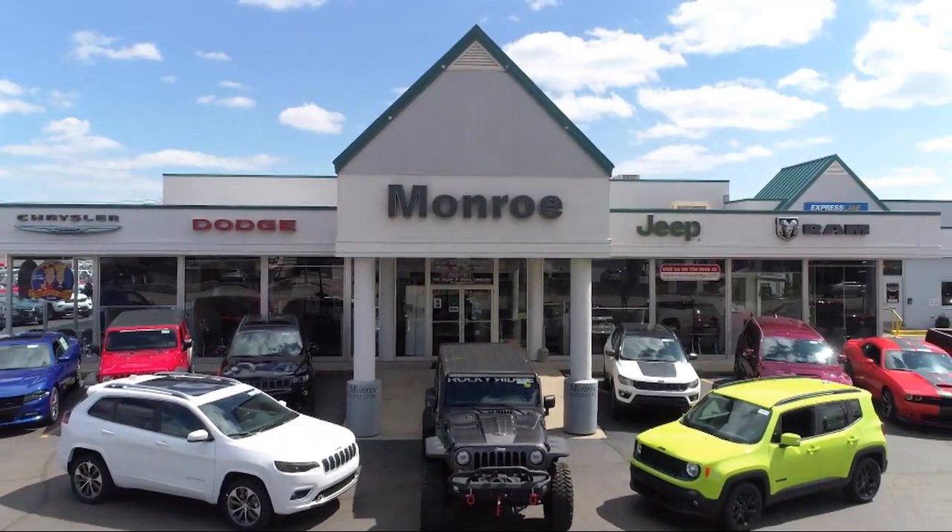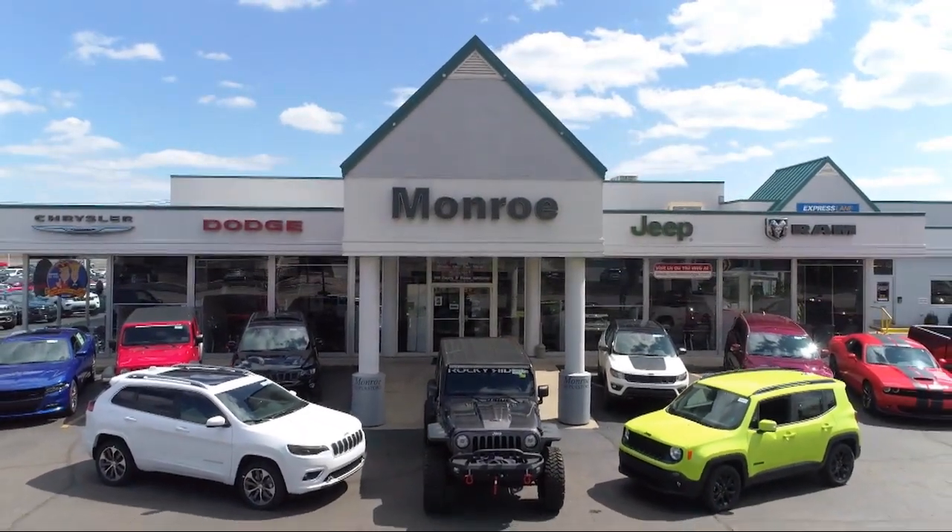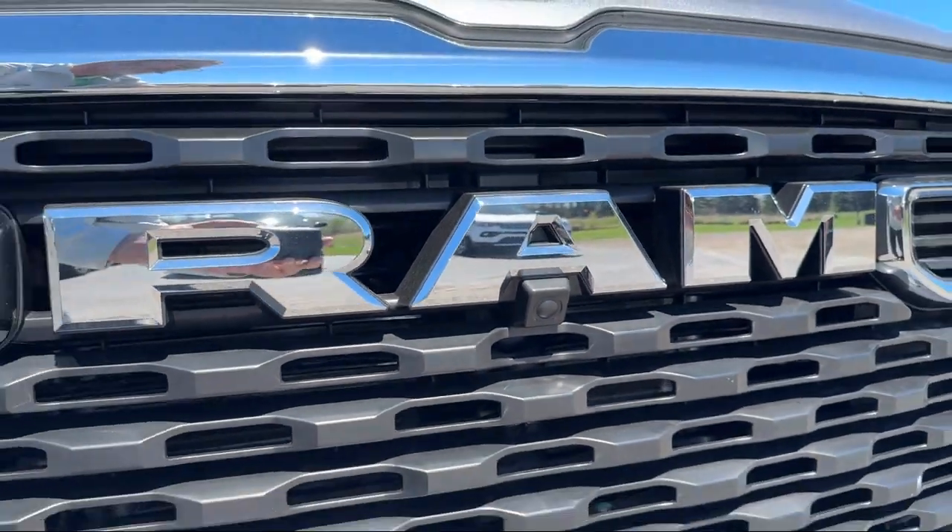Welcome to Monroe Dodge Chrysler Jeep Ram Superstore. Here's a look at one of our great vehicles for sale.